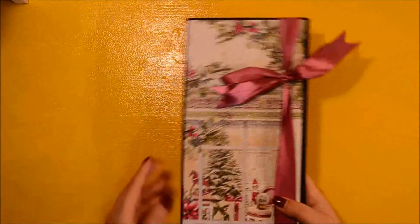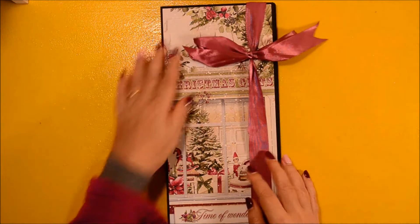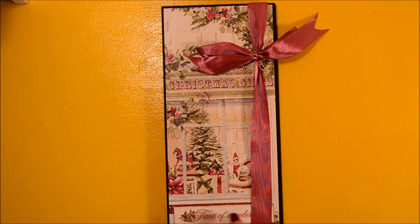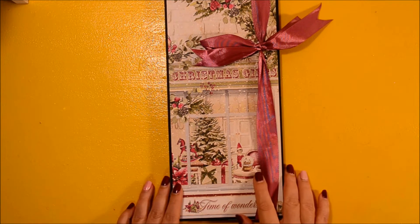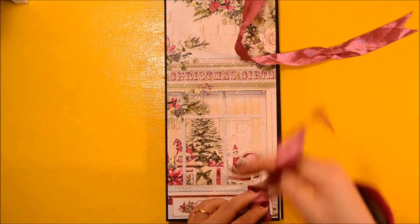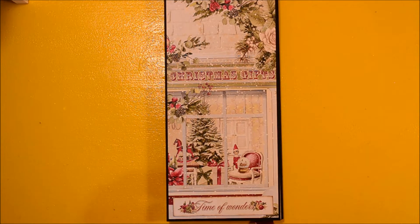Thank you so much for watching — this is how it looks. The collection is called Time of Wonders, it's from last year, and it's one of my favorite collections. I really love the way the paper is highlighted in this folio. On the back I have used some eyelets in order to make this closure, and we open the closure and get into the folio.